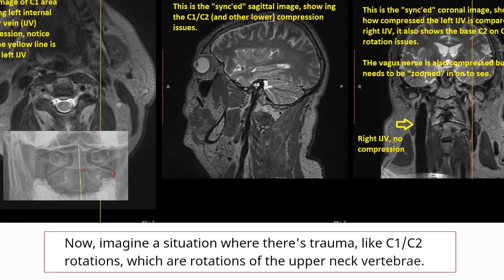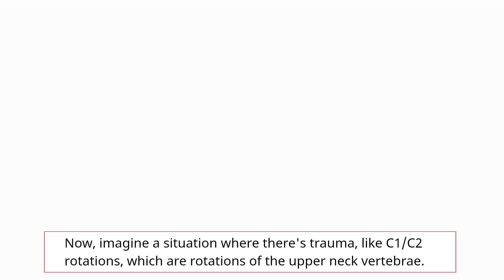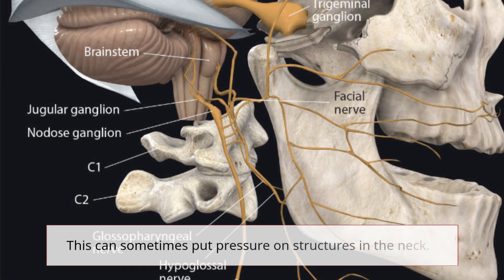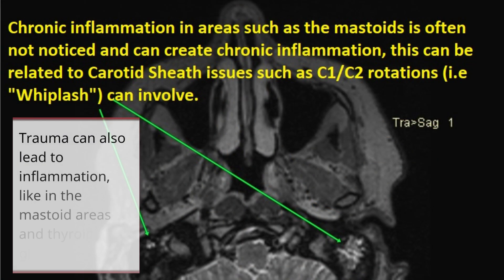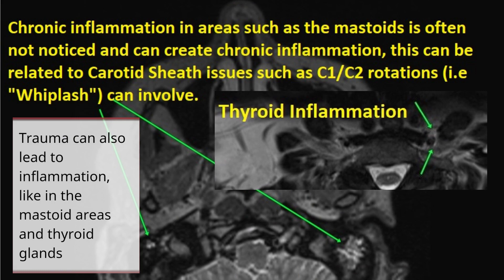Now, imagine a situation where there's trauma, like C1 and C2 rotations, which are rotations of the upper neck vertebrae. This can sometimes put pressure on structures in the neck. Trauma can also lead to inflammation, like in the mastoid areas and thyroid glands.